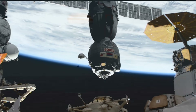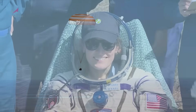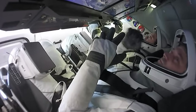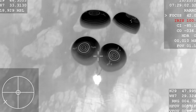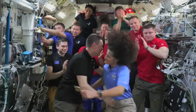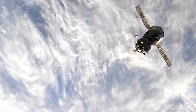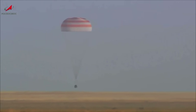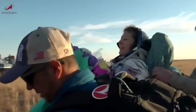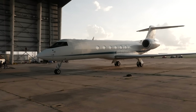Undocking confirmed. Laurel O'Hara back on Earth after 204 days in space. Endeavor departing. And splashdown. Touchdown — Tracy Dyson is home after 184 days in space on her third spaceflight.